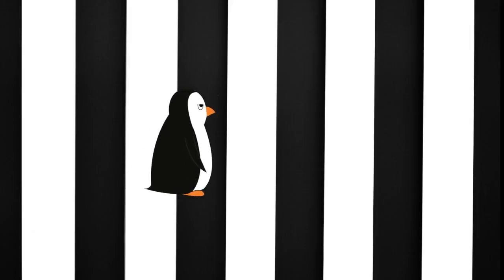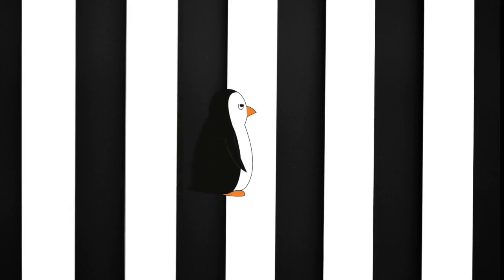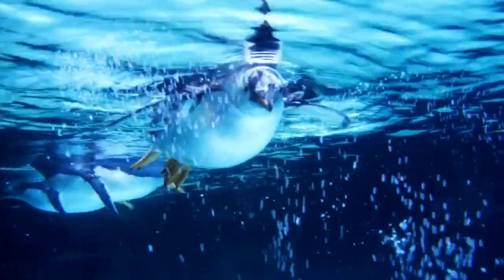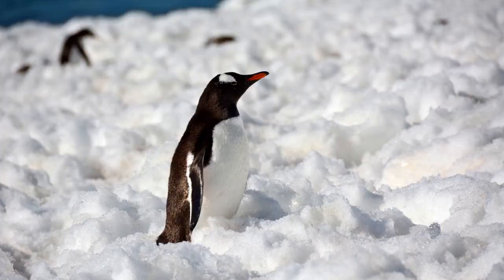All adult penguins are counter-shaded — that is, dark on the back surface and white on the underside. Scientists believe that the dark side blends in with the dark ocean depth when viewed from above, and the light underside blends in with the lighter surface of the ocean when viewed from below. The result is that predators or prey are unable to see a contrast between the counter-shaded penguin and the environment.